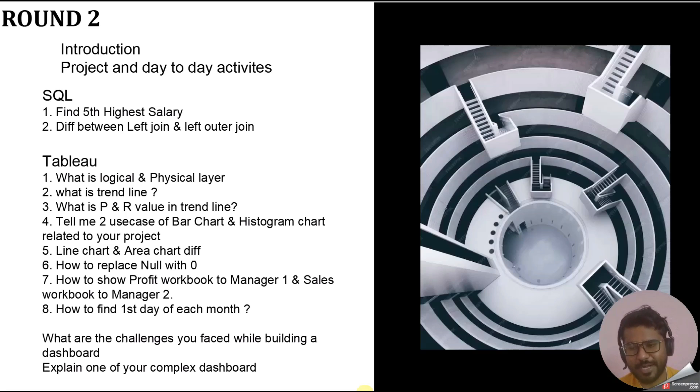There were also questions about what challenges you faced while building a dashboard — the interviewer wants to know not just what the challenge was, but how you overcame it. Don't just state the challenge; share a story of how you resolved it. Another question was to explain one of your most complex dashboards — be ready to explain each and every part clearly, including what made it complex, whether that was the data, RLS, advanced charts, or anything else, and how you managed that complexity.